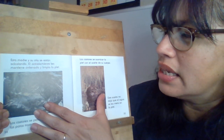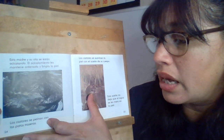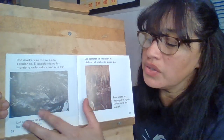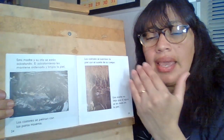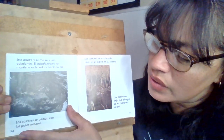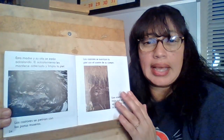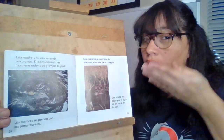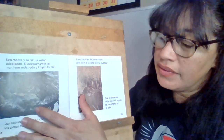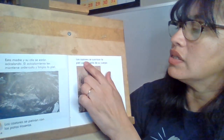Esta madre y su cría se están acicalando. El acicalamiento les mantiene ordenada y limpia la piel. Los castores se peinan con las patas traseras. So at this part, they're cleaning themselves using their back feet — kind of similar to the way a cat does, where you see them licking their paws and rubbing their paw over their fur. This is what beavers do to take care of themselves.